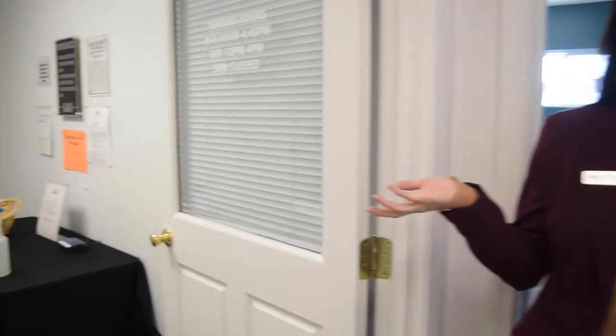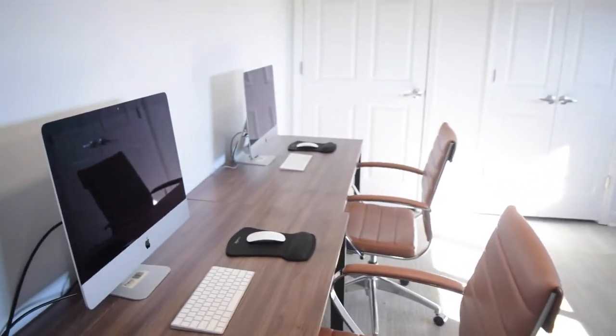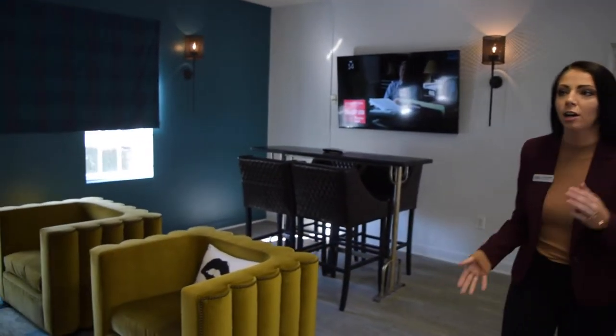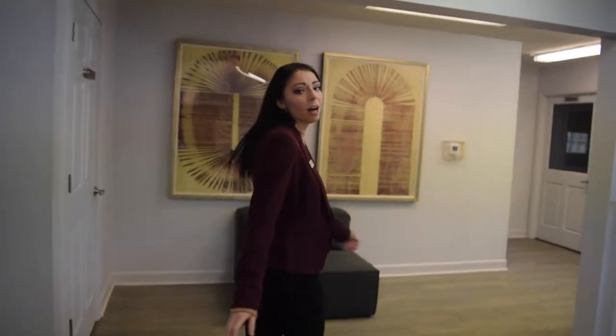Now that we're upstairs, we have our tanning bed for our residents, as well as our computer lab here to my left, which has free printing for all of our students. Along with our open areas for study upstairs and our large TVs that you all have access to, we also have a couple of study rooms available for reservation.